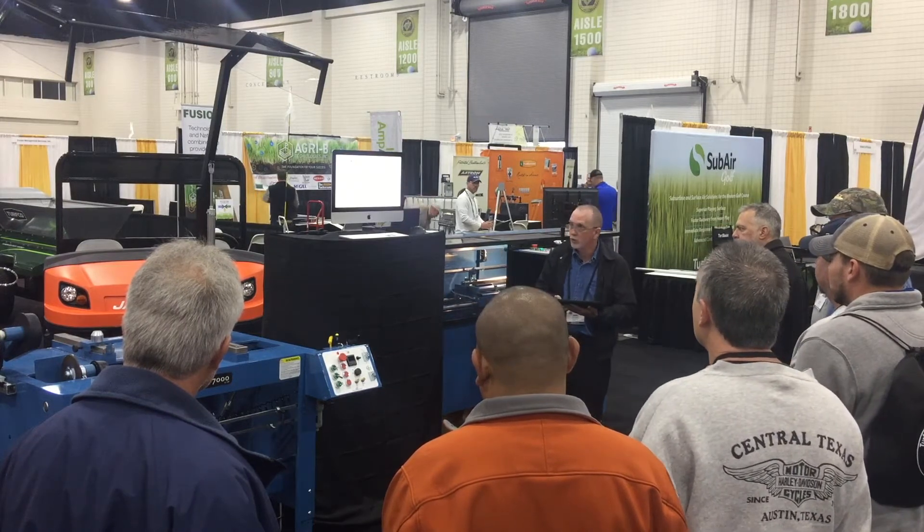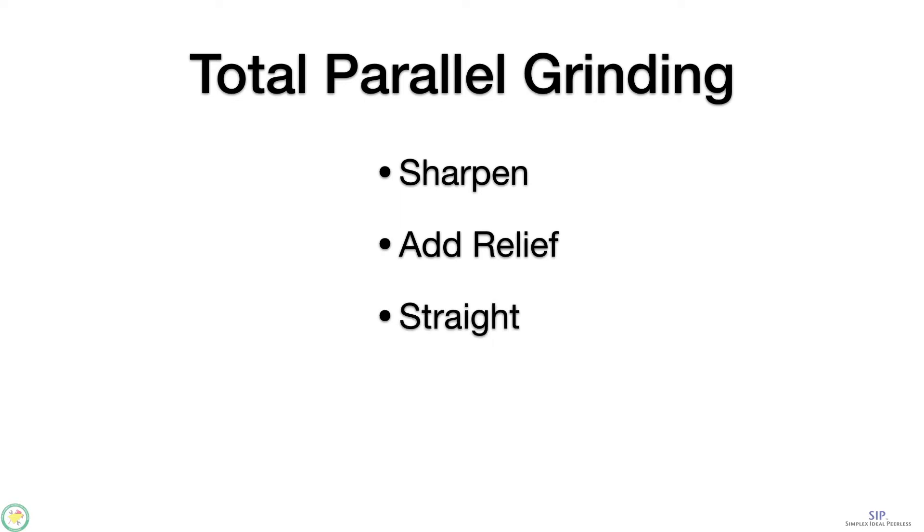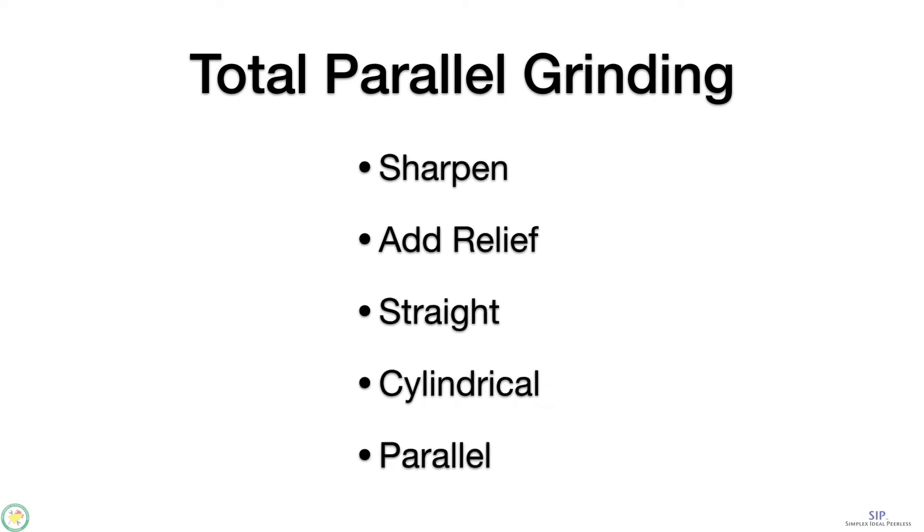We have a concept we call total parallel grinding, and it's five things you want to do when grinding your reels. First and most obvious: sharpen. Second, you want to be able to add relief if necessary. Third, you want to grind the reel and the bed knife straight.